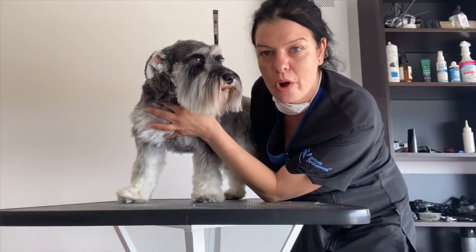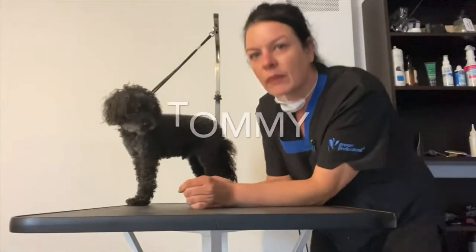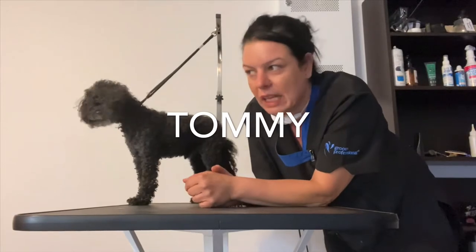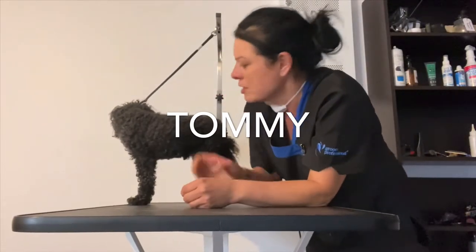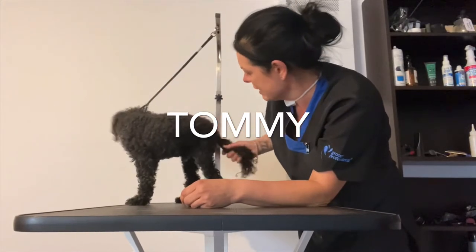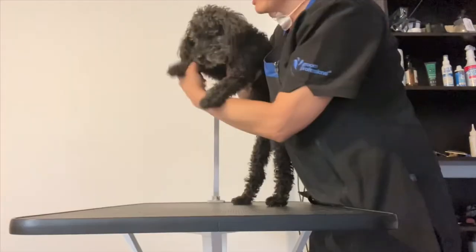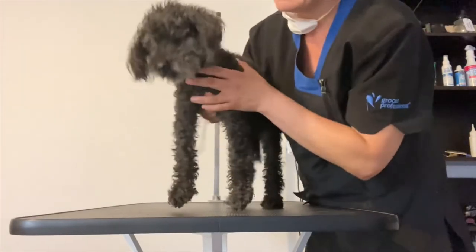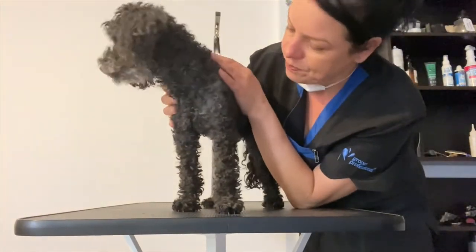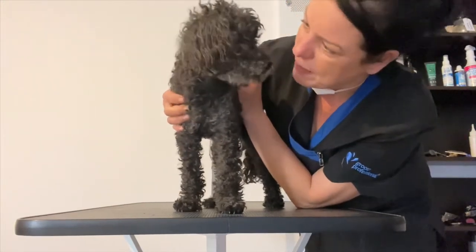We're back with our third client today — this is Tommy. Tommy's coming for a wash, blow dry, and a bit of a tidy. Now these guys are outside dogs; they do come in quite regularly and the owner brings them in for a wash, but they still do smell a bit.